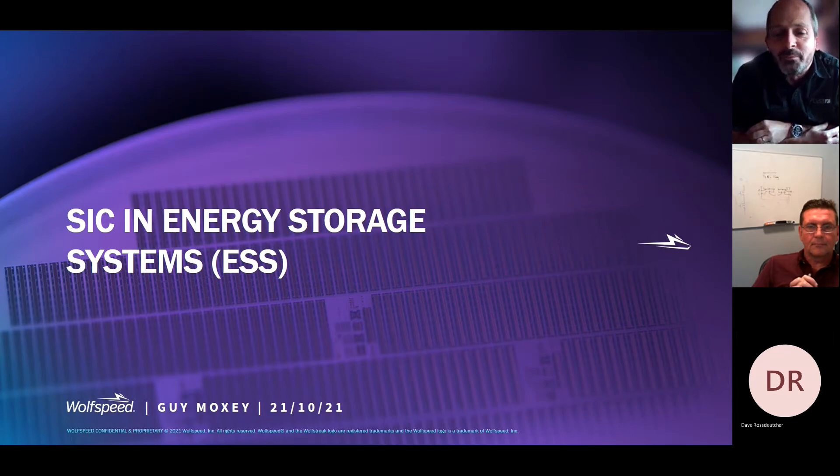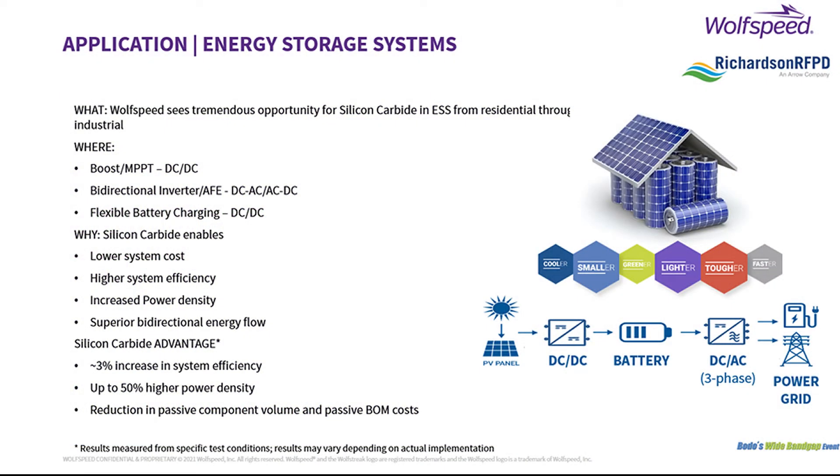Hey Guy, how's it going? Hi Simon, pleasure to be here, thanks. So with the increasing availability of wide bandgap semiconductors, in particular silicon carbide from Wolfspeed, could you help us understand where the opportunity is for Wolfspeed SiC products in energy storage systems in both the residential and commercial space? Yeah, absolutely. This slide is a pretty good visual. The general principle is we work so hard to snatch this renewable energy from the sun, or from the wind, or from the hydro — every drop is sacred across that conversion system downstream, and it has to be so efficient.